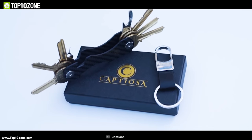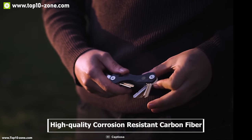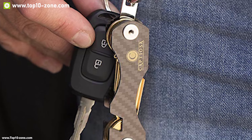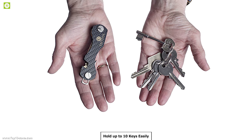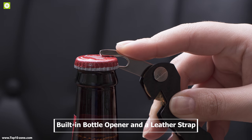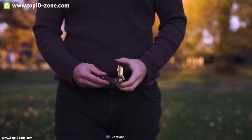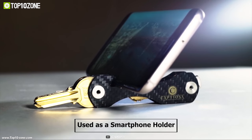Enter the premium range of key organizers with the Captiosa key holder. This smart pocket key holder is made of high-quality corrosion-resistant carbon fiber, making it lightweight and durable for everyday key carrying. This device can hold up to 10 keys, allowing you to fold your keys into the slim holder and save space in your bag or pockets. It comes with a built-in bottle opener and a leather strap so you can carry your keys and multi-tools effortlessly.